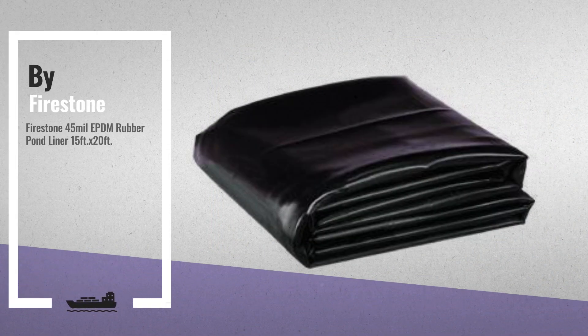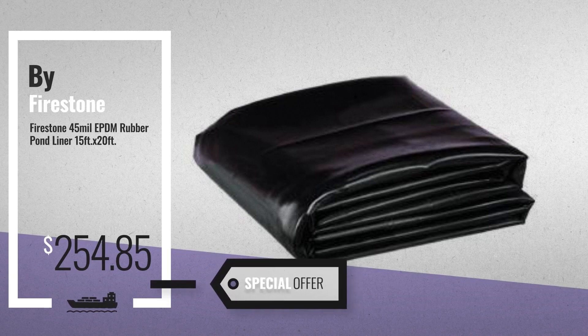Number 4, by Firestone. Available now on Amazon only at $254.85.